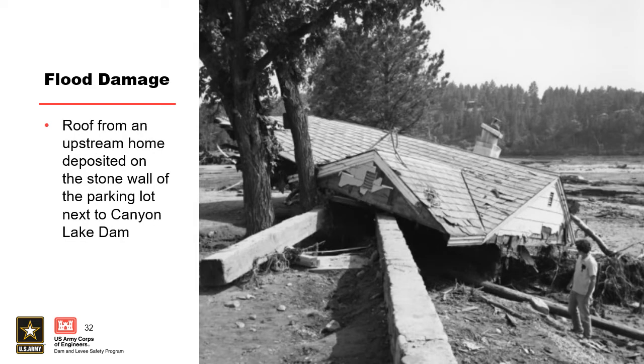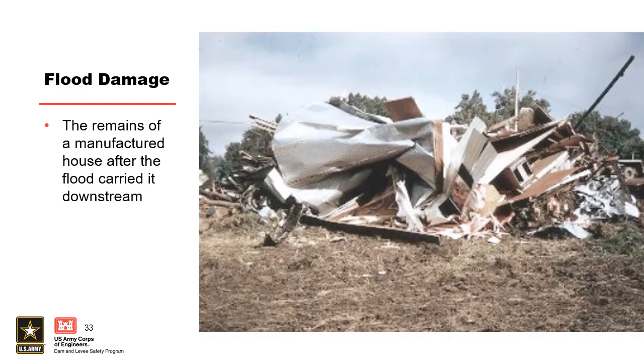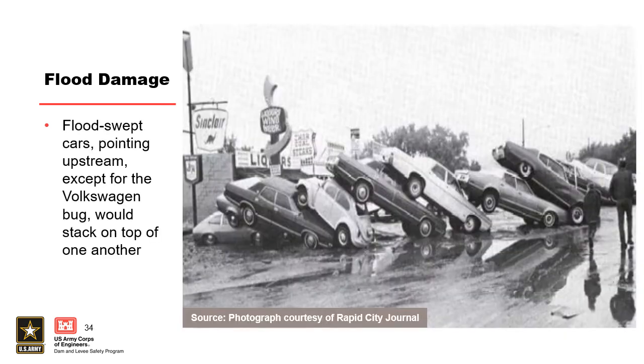A roof from an upstream home ended up on a stone wall in a parking lot — pretty amazing, the power of this storm. This looks like the Walt Disney concert hall but was actually a manufactured home that was completely crumpled. Looking at cars that were all swept into a line downstream — I always like to ask why the Volkswagen Bug is facing in the wrong direction compared to all the other cars. That's right: the motor is in the trunk.